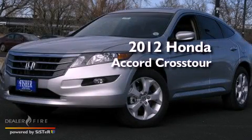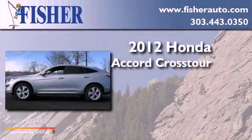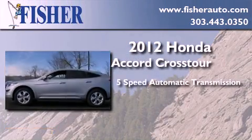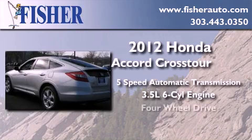This is a brand new 2012 Honda Accord Crosstour. This wagon has a 5-speed automatic transmission, a 3.5-liter V6, and 4-wheel drive.